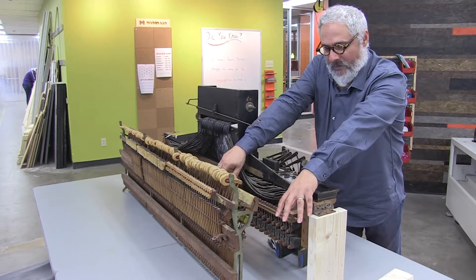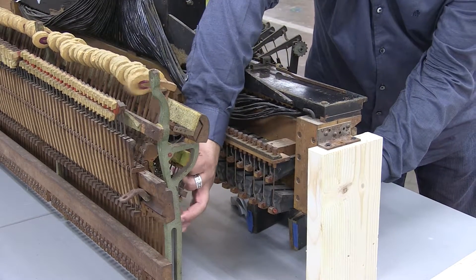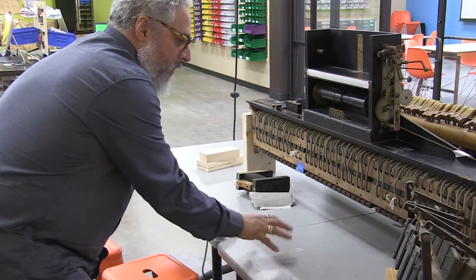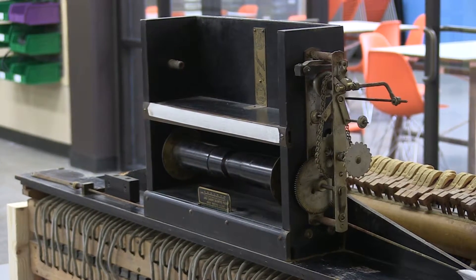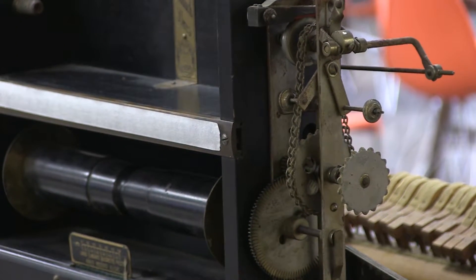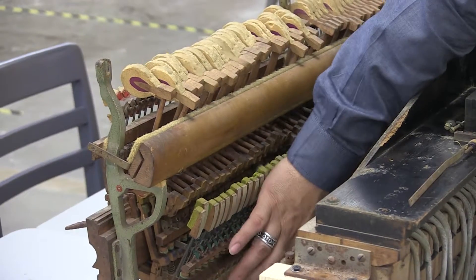Here in the MakerLab, now just starting our fifth year, I've had the opportunity to work on many cool and fun projects. But right now I'm working on converting an old upright player piano into an Arduino that you can play music off a MIDI file. The piano was given to me — someone just wanted to get rid of it. Like many times, I just said yes. I have no idea how long it's going to take or how difficult it's going to be to figure out how to play it.